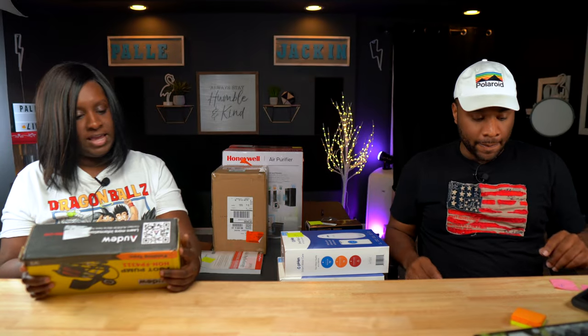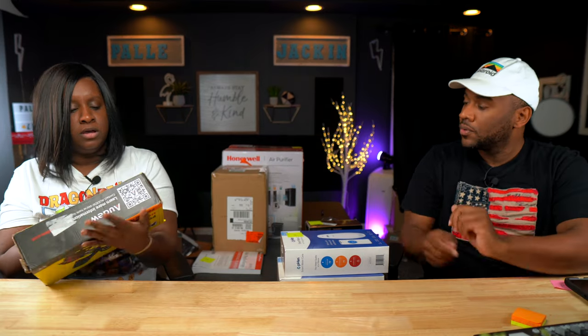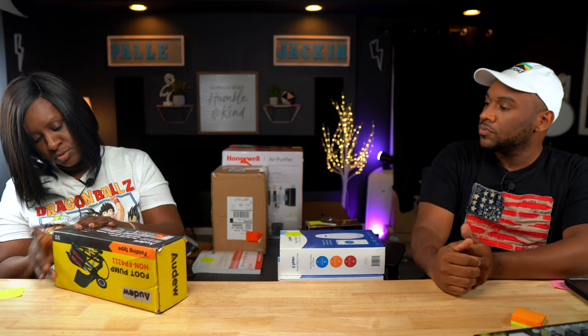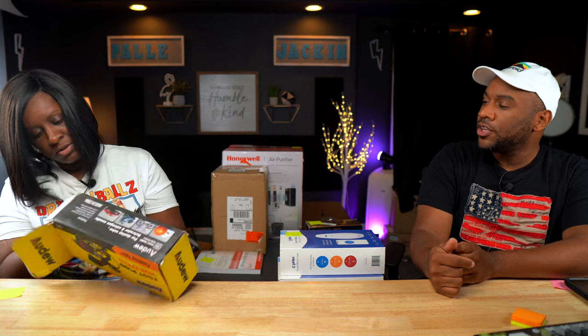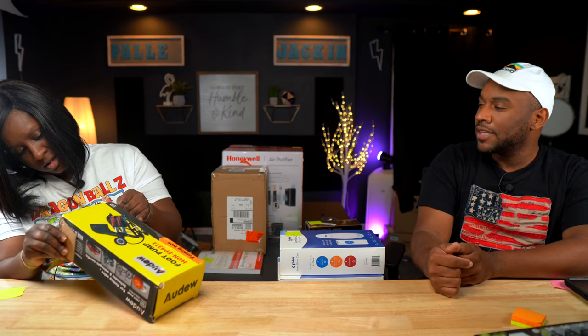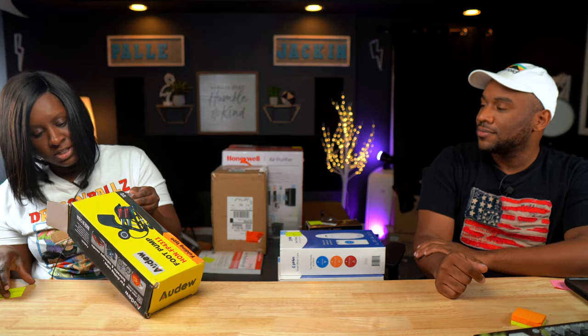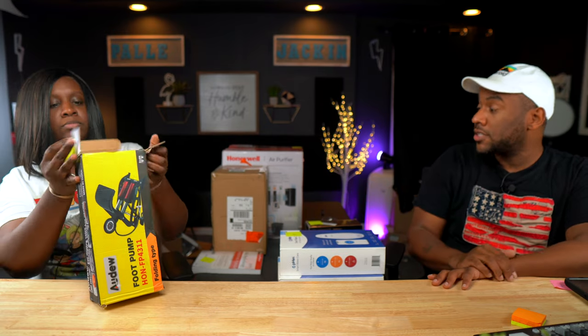Here we have a foot pump. These are selling for $45. I put it in the used condition because I couldn't really tell — it may be new. We'll just say used, and that's the sold comp for the used price. Pretty good.